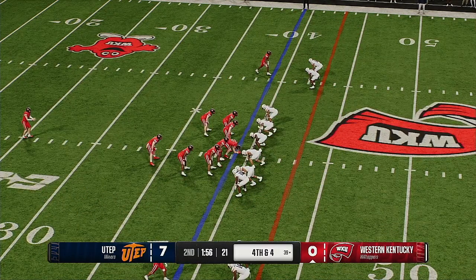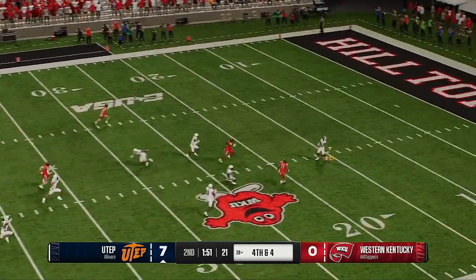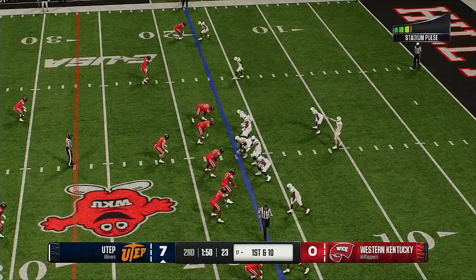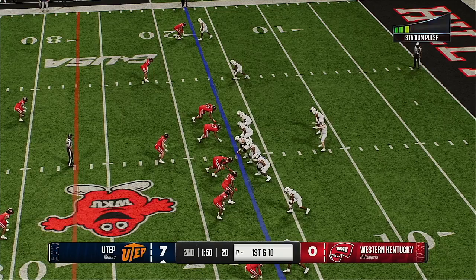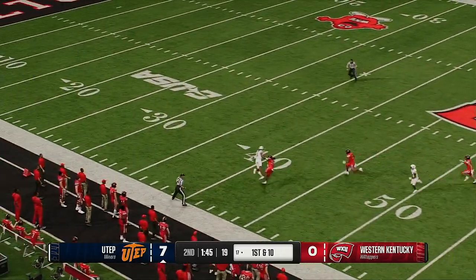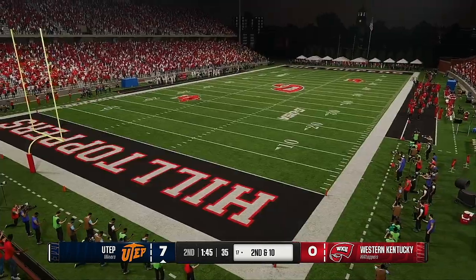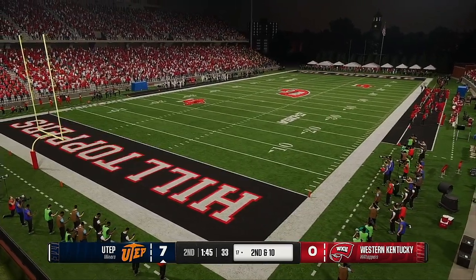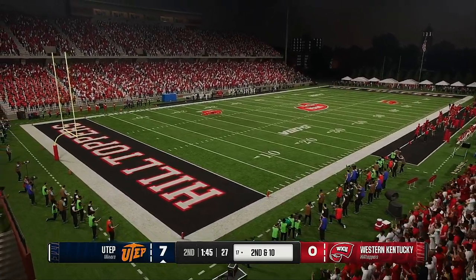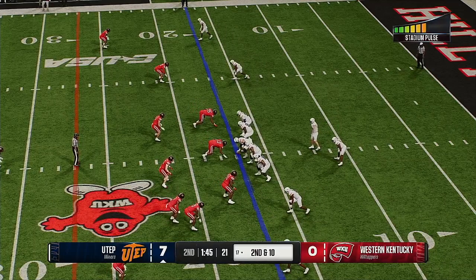And the Hilltoppers decide to punt it away — he'll call for the fair catch. UTEP has the ball, the Miner offense ready to go to work. You want to talk about taking the wind out of your sails — he lobs one high down the left side and this is dropped, incomplete pass. He had a huge gain in his fingers and he couldn't hold on. On defense, they know this offense is going to try and take shots, but they're keeping their secondary players in position to make these types of plays.